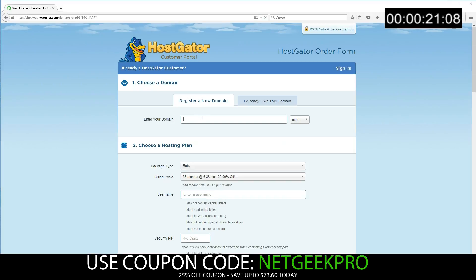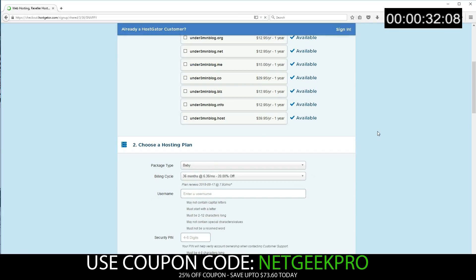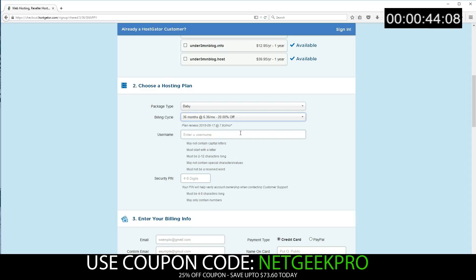First off, we have to choose a domain name. If you don't have an available domain name choice, HostGator will let you know. This one is available, so I'm going to select that. Next we choose the hosting plan — it's already selected Baby. You can choose the billing cycle; the longer you sign up for, the more the savings are. So let's go for 36 months.